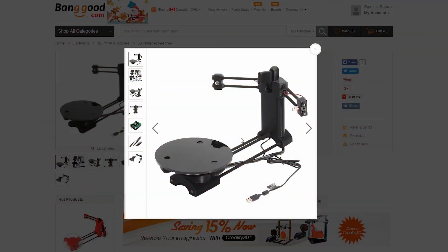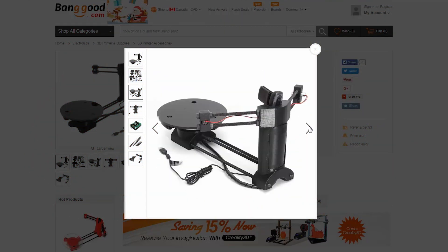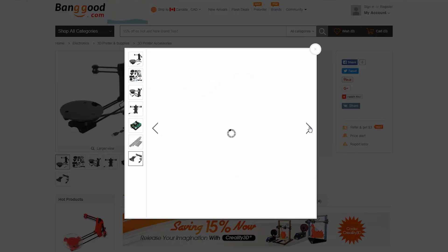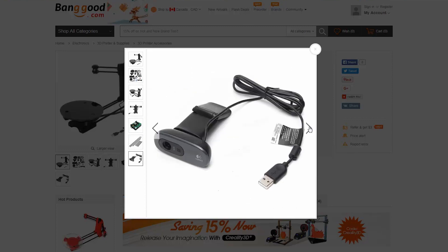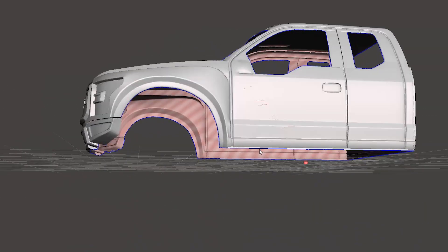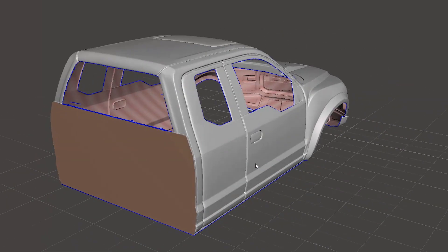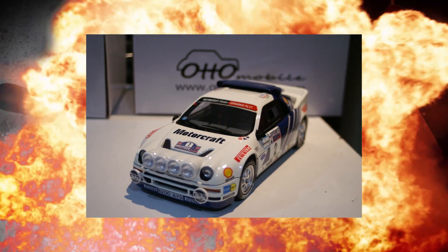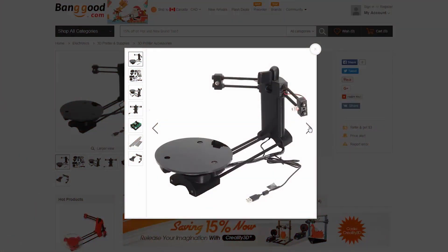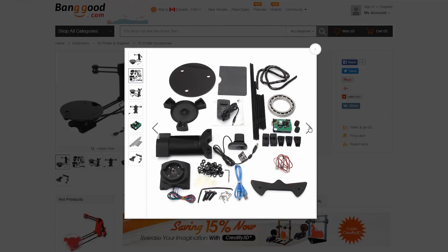Number 2. Another great deal at Banggood — this kit is to build yourself a 3D scanner. Well, you already got the printer, you may as well start scanning things in. I don't know if this is the perfect scanner, but for the price, I can spend some time in Meshmixer smoothing out the polys. It would be amazing to see some 1/24th scale Tamiya models printed at 1/10th scale. Check out the link, wait a few weeks — I'll do an unboxing and a build video of this very scanner.